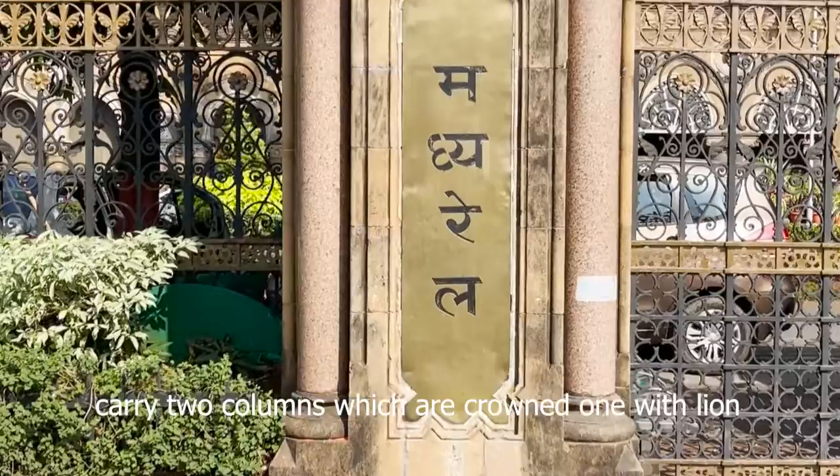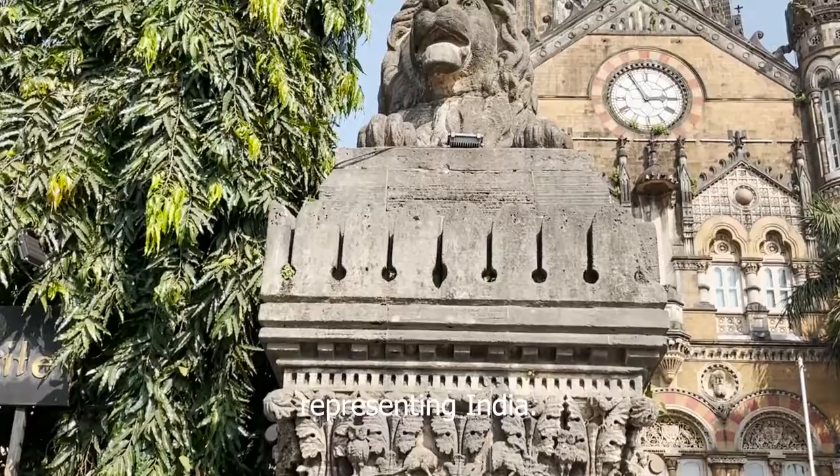The entrance gates to Chhatrapati Shivaji Terminus carry two columns which are crowned — one with a lion representing Great Britain and the other with a tiger representing India.